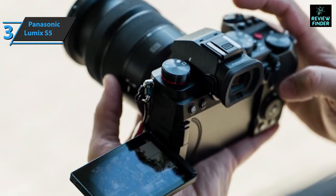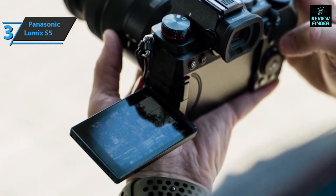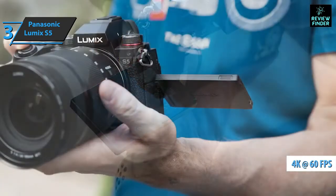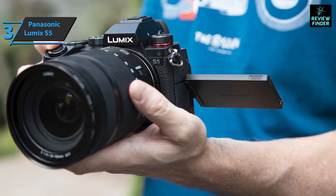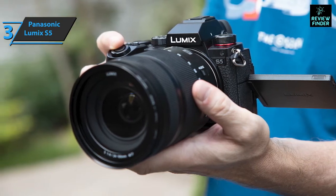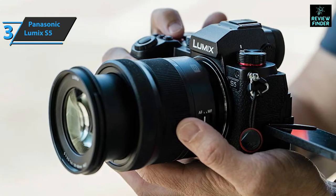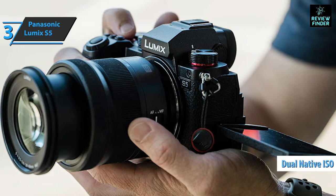The S5 screen is fully articulated and touch-sensitive. You can shoot 4K at 60p with crop applied, or 30p without it. 10-bit recording is available internally, but you must restart the video after 30 minutes; alternatively, you can record an unlimited number of clips in 8-bit. Vlog recording is also available with 14 dynamic range stops. Cool additional specs include dual native ISO, 4K anamorphic, and timed recording.